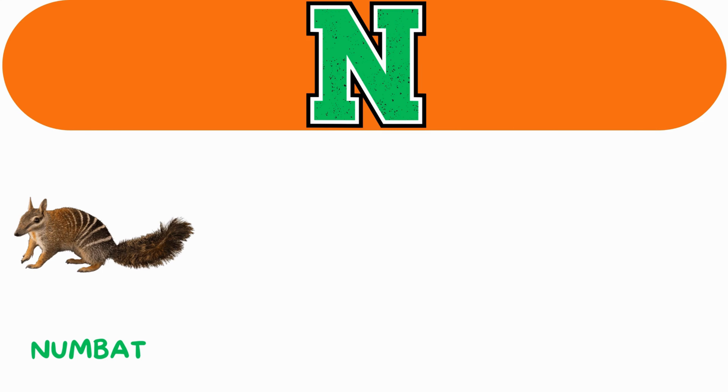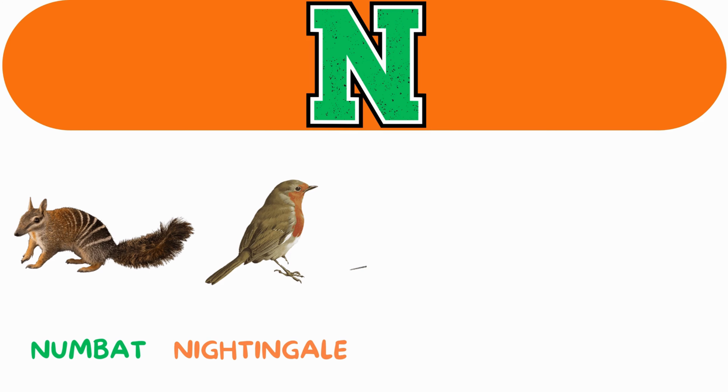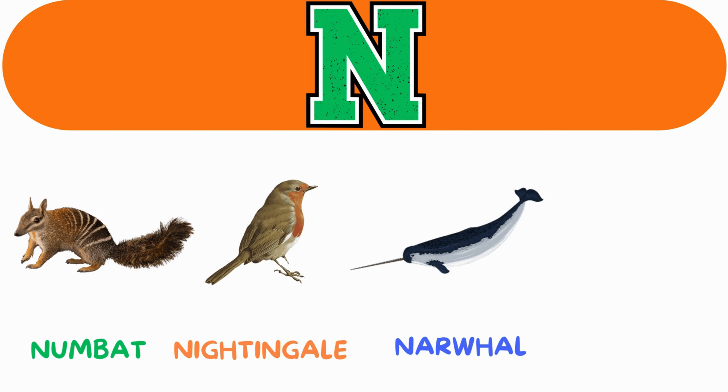N. N for numbat. N for nightingale. N for narwhal. N for nutria.